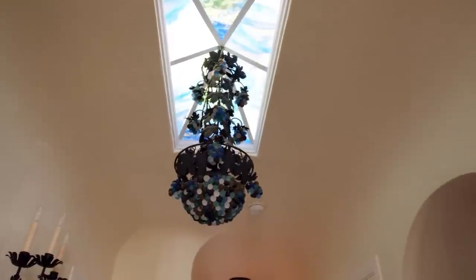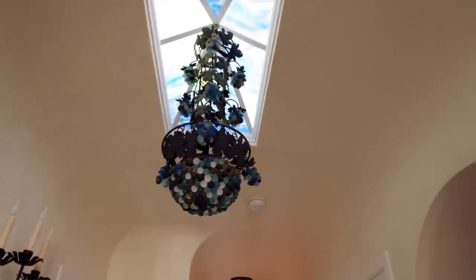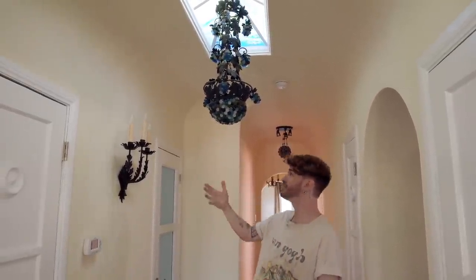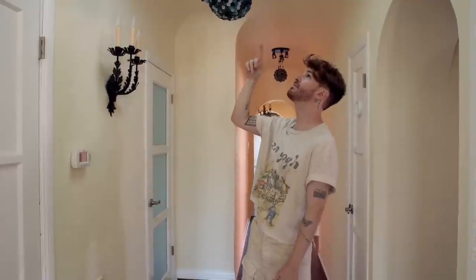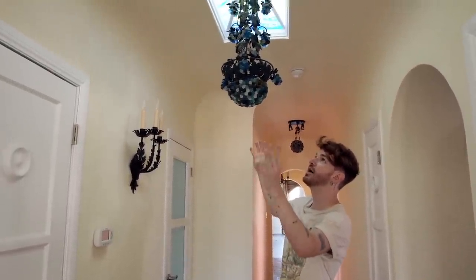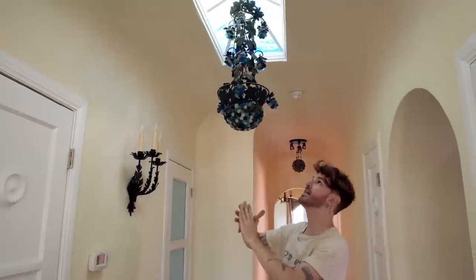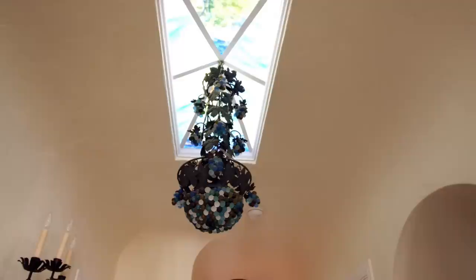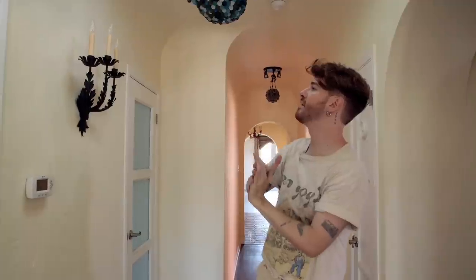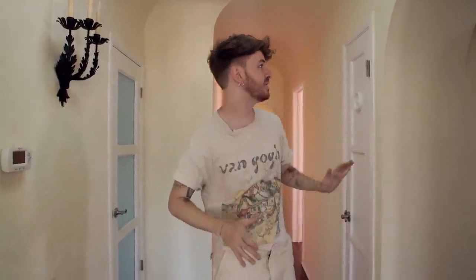Working our way out, this hallway is really fun because there is a stained glass window up here — interesting. The light fixture again, what even is this? We have some stained glass up here that I want to replace and extend out longer with legit stained glass, as opposed to what looks like millefiori glass, which isn't really my favorite.